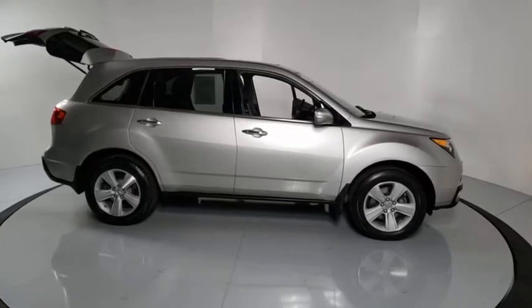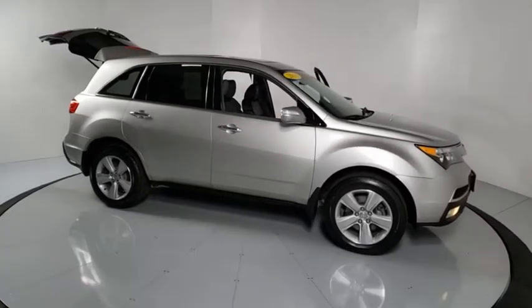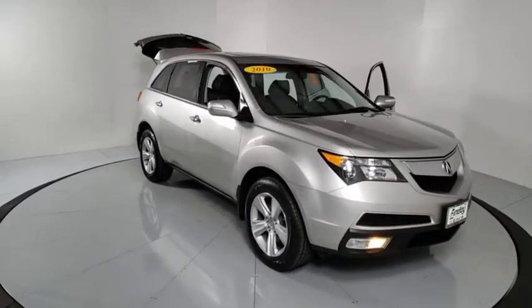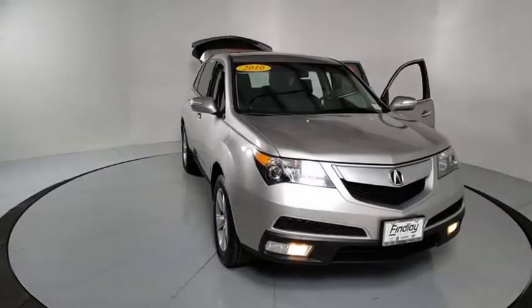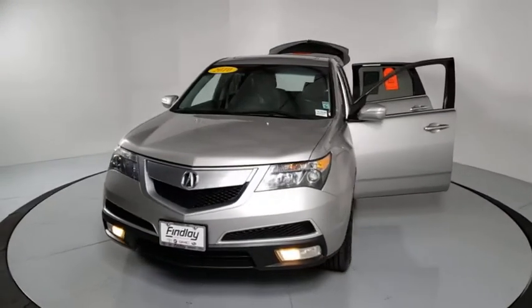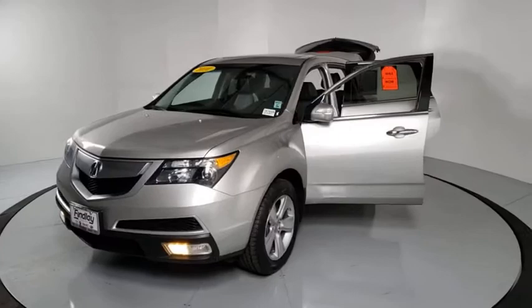Make a great choice today with the 2010 Acura MDX. The Acura MDX is a wonderful choice if you're looking for a mid-sized luxury crossover SUV, thanks to its high safety scores, strong engine, all-around utility, and capable handling.